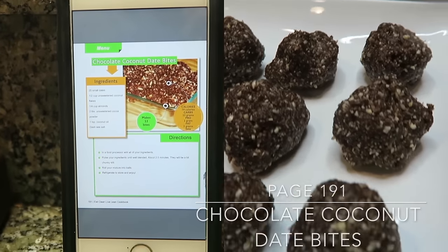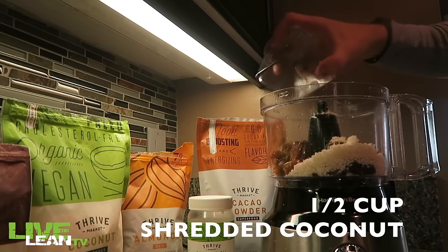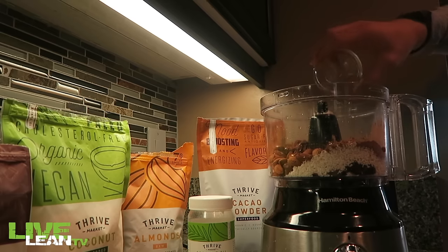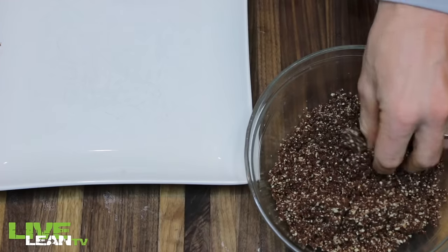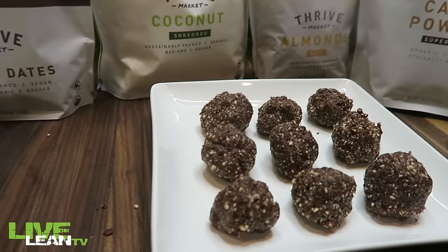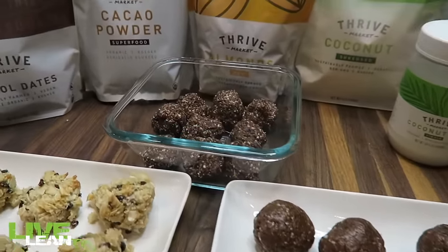Our last snack recipe is on page 191 of your Eat Clean Live Lean Cookbook — we're making chocolate coconut date bites. Another simple recipe: take 25 small dates, a half cup of shredded coconut, a quarter cup of almonds, two tablespoons of cacao powder, one teaspoon of coconut oil, and a dash of sea salt for taste. Put the top on and mix it all together. Add it to a dish and roll it up in your hands to form golf-ball-sized bites. Check out how they turned out — absolutely delicious. If you think they look good, they taste even better.